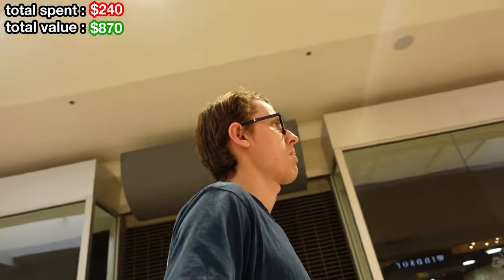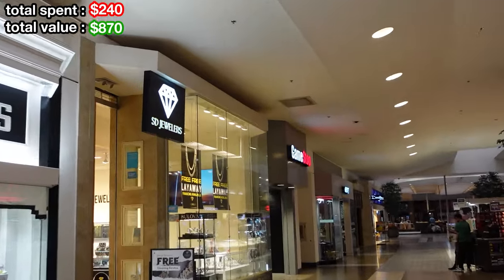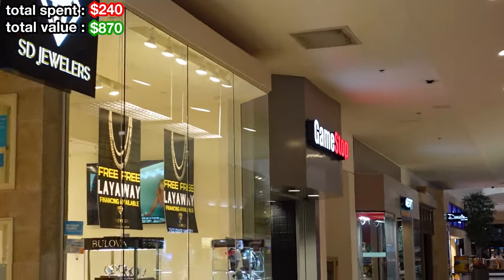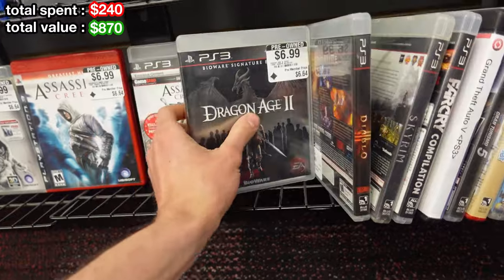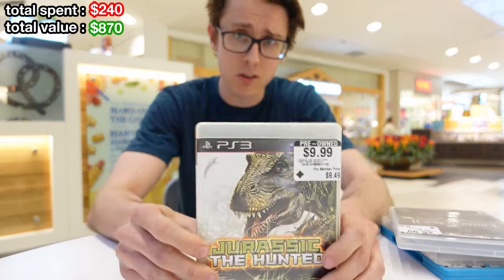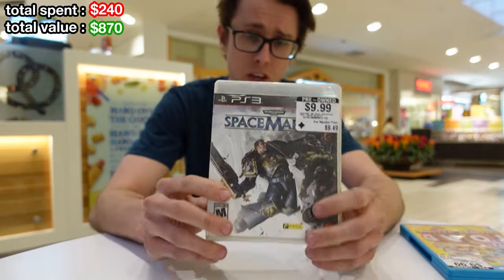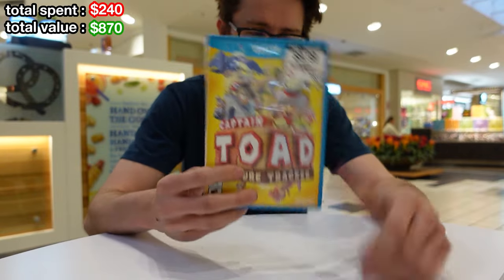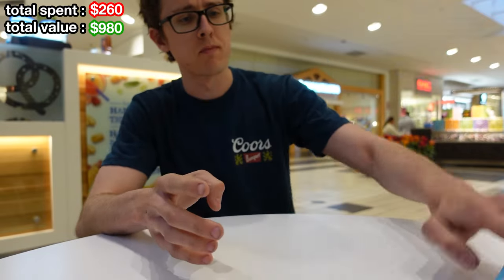I wasn't expecting to go to this many malls, but here we go. Pretty good pickups there. Ended up getting Jurassic: The Hunted on PS3, another Dragon Age 2 Special Edition, Warhammer 40K: Space Marine, and Captain Toad: Treasure Tracker — which was kind of just to complete the deal since it really isn't worth much. Let's move on.